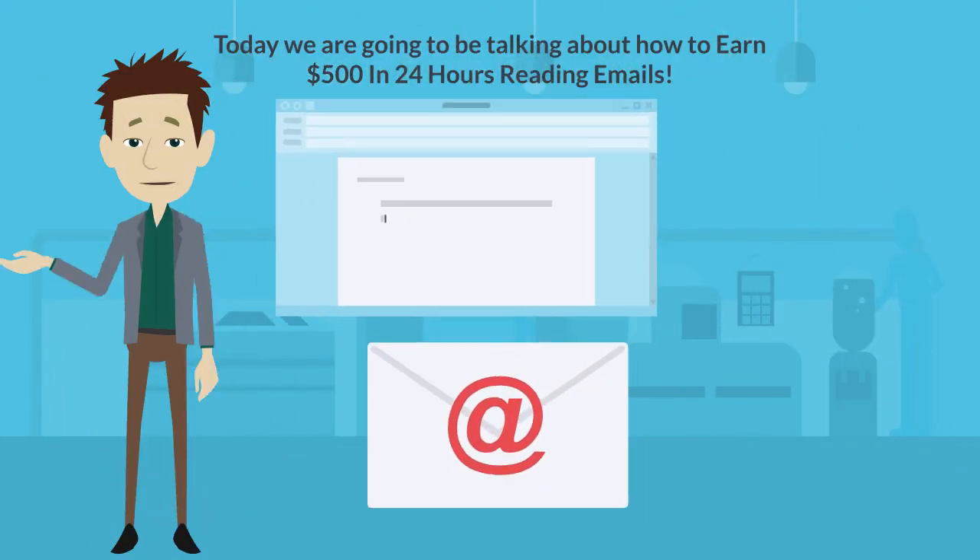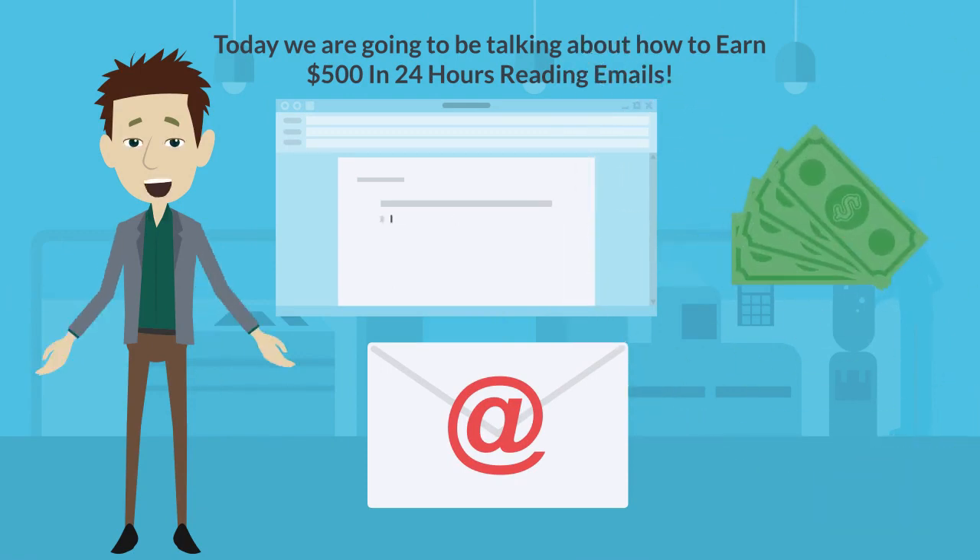Today we're going to be talking about how to earn $500 in 24 hours reading emails. Make sure you stay until number one, as you don't want to miss what this crucial step is in order to really start earning big.